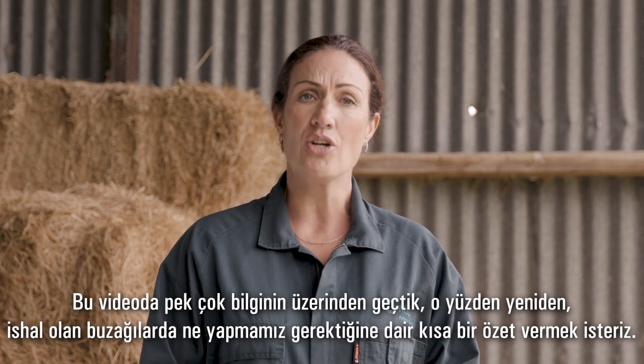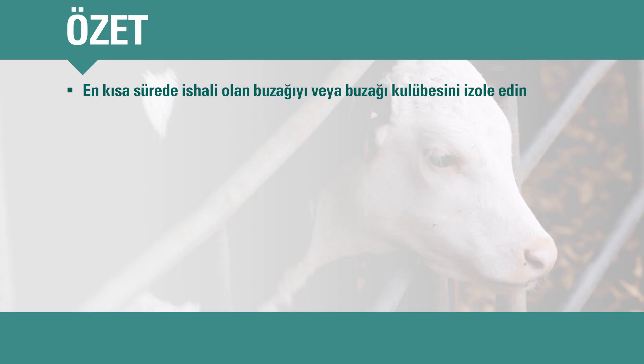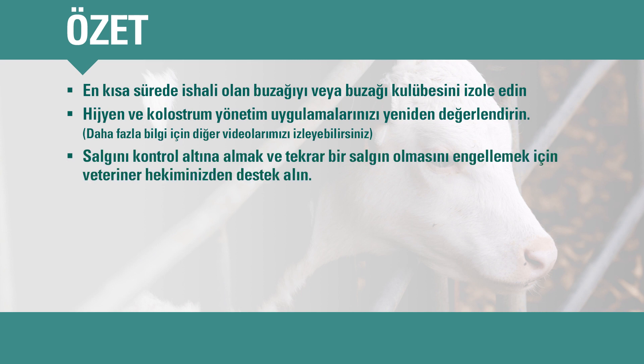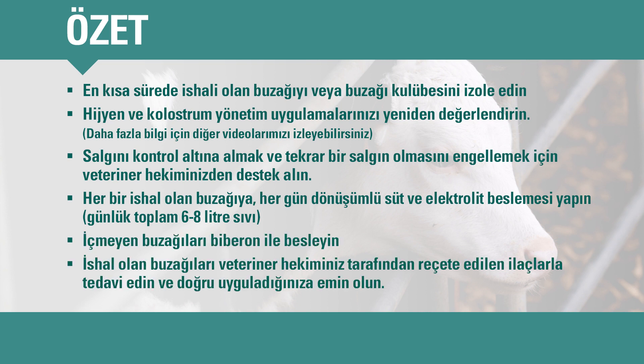We've covered a lot of information in this video, so here is a brief summary of what to do if you have scouring calves. Isolate individual scouring calves or pens of scouring calves as early as possible. Ring your vet if you're not sure whether a calf has a nutritional or an infectious scour. Check your hygiene and colostrum management practices — watch our other Top Farmers videos for more information. Get your vet involved straight away to help contain the current outbreak and prevent future ones. Alternate milk and electrolyte feeds, providing six to eight litres of total fluids each day. Tube calves if they won't drink. Treat scouring calves with other medications as prescribed by your vet and check with your vet that you're using them correctly.